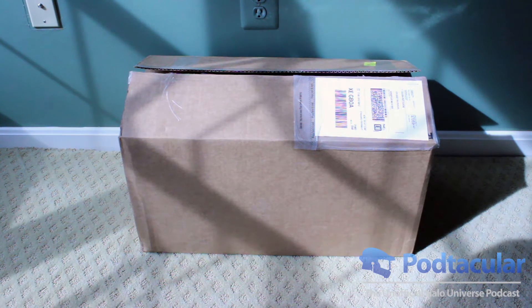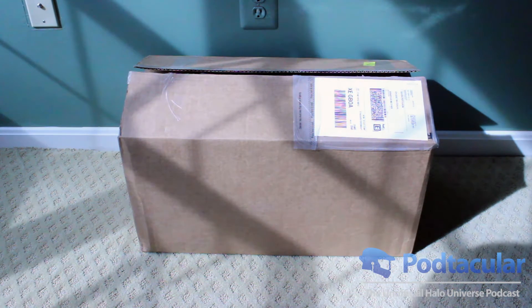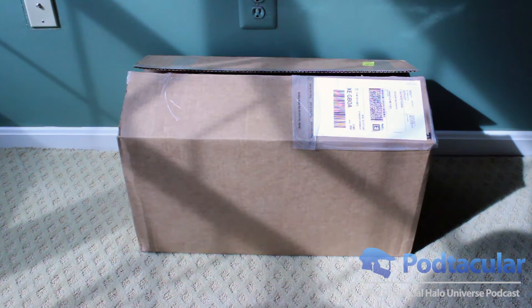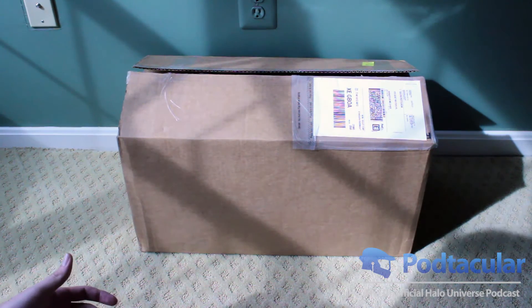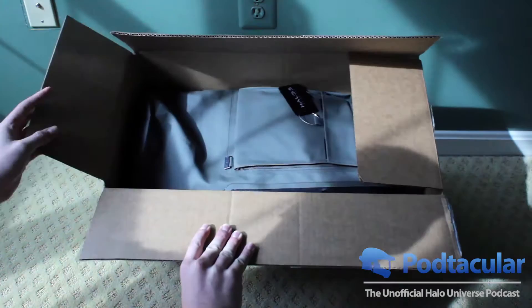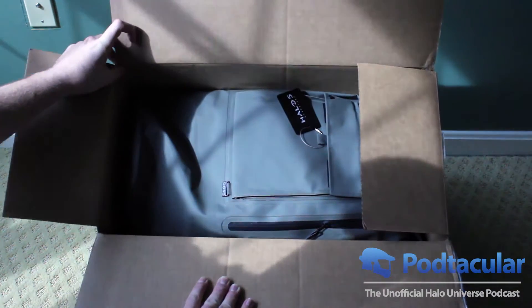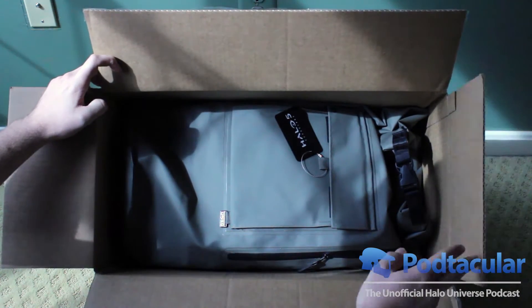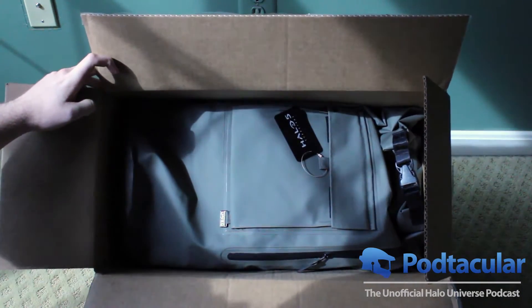What's up everyone? Dust Storm here and I just got a box at my front door. It's Monday, the day before Halo 5 comes out, and I was not totally expecting this box at all. When I opened it, it's Halo stuff. I recognized this from New York Comic-Con — it's the Mustard brand bag — so it's gotta be some Halo stuff. I wanted to do a quick video and see what we got in the box.